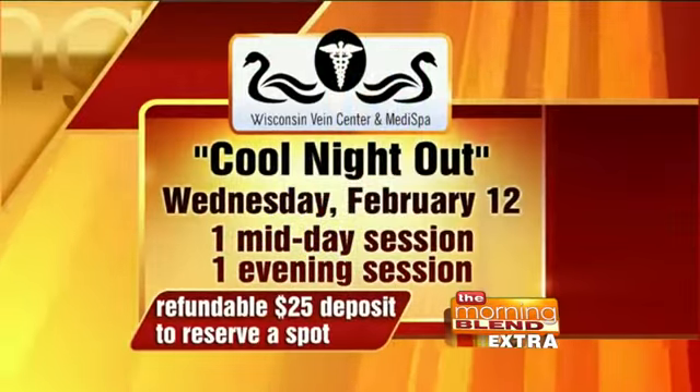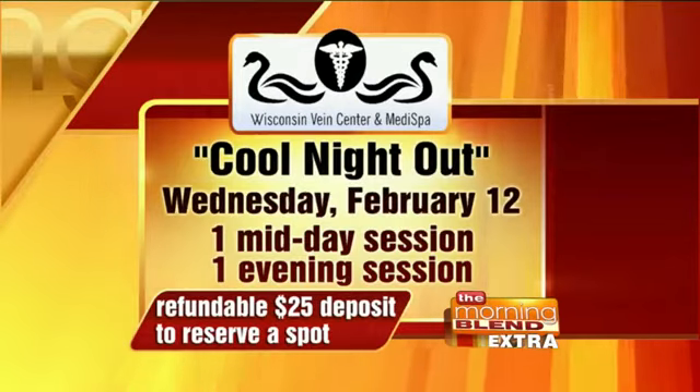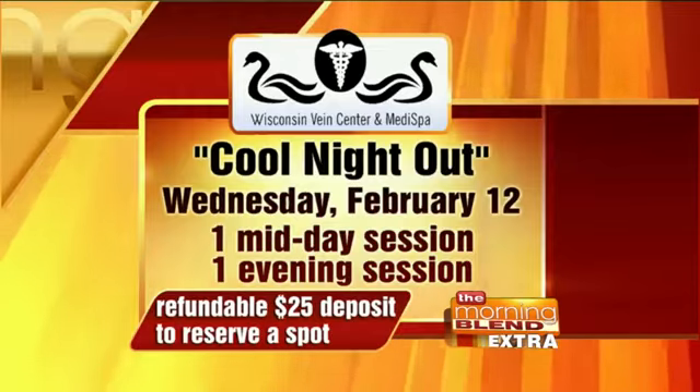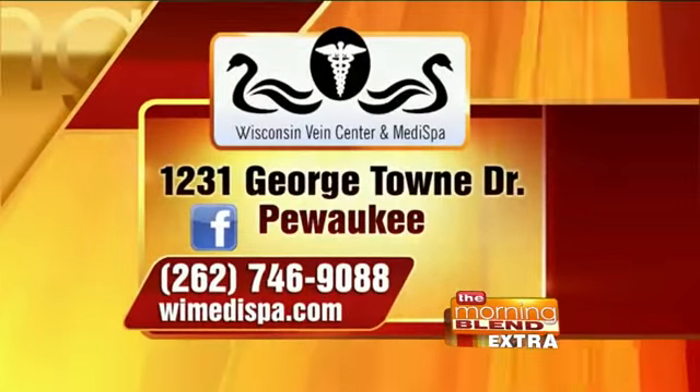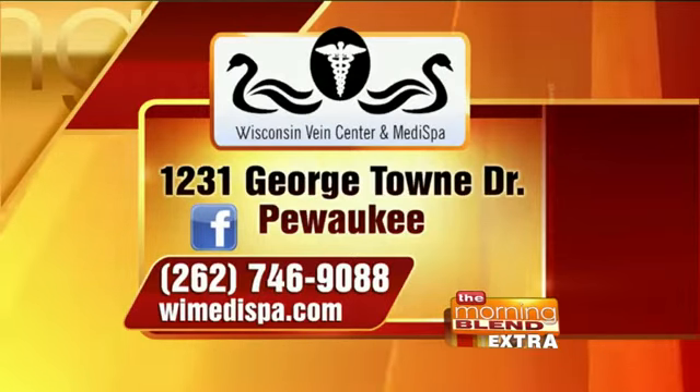Tomorrow, you have these Cool Night Out information sessions. All you need to do is reserve a spot and put in a $25 refundable deposit. There's one tomorrow during the day, then one in the evening. That refundable $25 deposit will hold a seat for you. You can call 262-746-9088 or WIMedispa.com for more information, and there are special deals tomorrow as well.